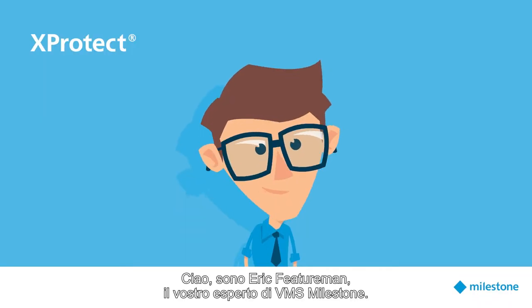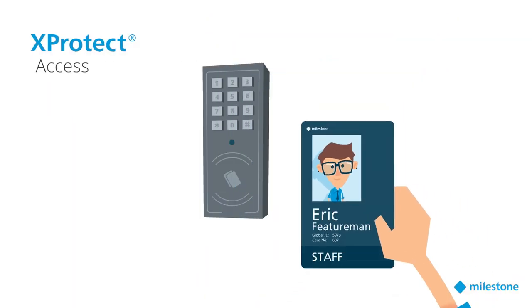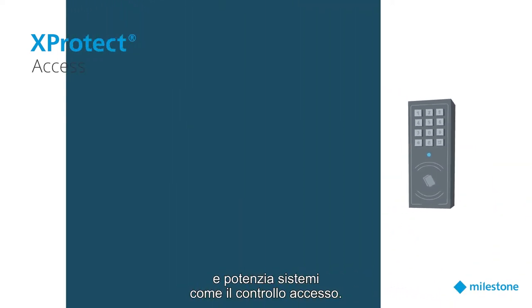Hi, I'm Eric Featureman, Milestone VMS expert. Let's talk about how X-Protect Access enables your VMS to interact with your physical security and to add value to systems such as access control.